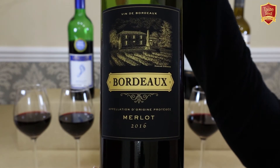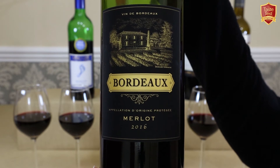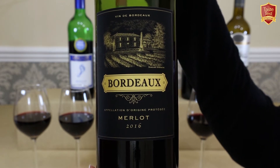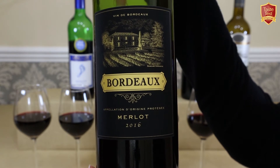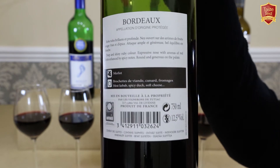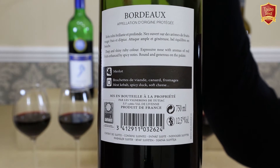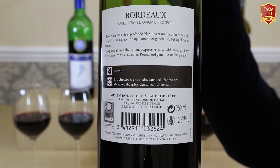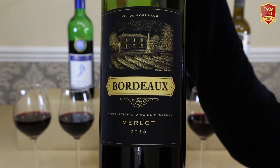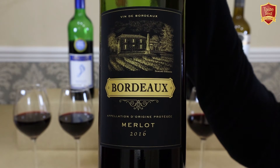We're going to start our taste test with the first wine from Bordeaux in France, and we'll use this as a bit of a comparison control, simply because this is where the Merlot grape originates from and Bordeaux remains the most famous and highly respected wine growing region in the world. This is Bordeaux Black Label Merlot, produced by Les Vignoants de Toutiac, which is actually a cooperative wine producer of over 450 certified wine growers. The wine has been made with traditional methods and a partial oak influence, and it's described as a classic Bordeaux at an exceptional price.